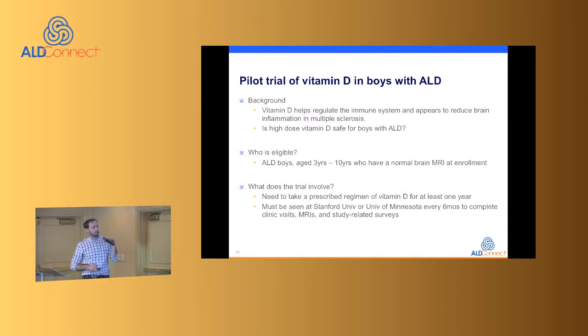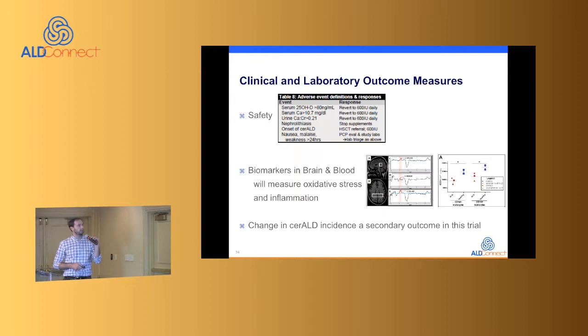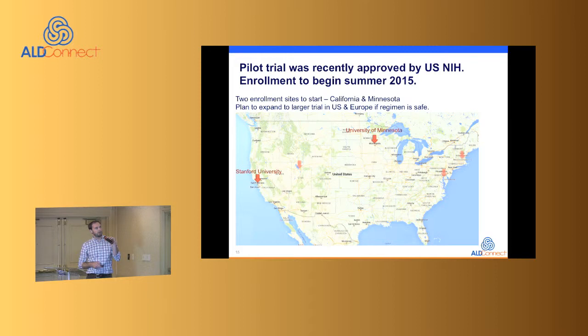Participants will be prescribed a regimen of vitamin D for at least one year, seen at Stanford or the University of Minnesota every six months. The regimen involves dose escalation from 2,000 to 4,000 IU, with data analysis followed by enlargement to more US and European sites. It's primarily a safety and biomarker trial, looking at vitamin D toxicity and biomarker measures, with development of brain inflammation as a secondary outcome.